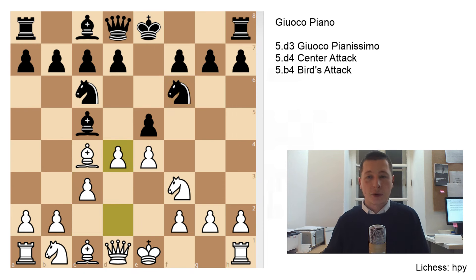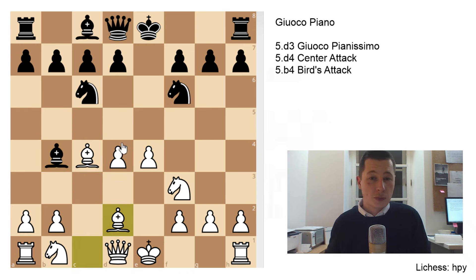After c3, Nf6, d4 — even though this might seem much more aggressive than d3, I think it actually leads to a lesser advantage for white, because this often leads to equal endgames. White is opening up the center and immediately putting pressure on Black's position. Black has nothing better to play than to take on d4: exd4, cxd4. And here Black can't take the e4 pawn because the bishop is hanging, so the only move in this very forced line is Bb4 check.